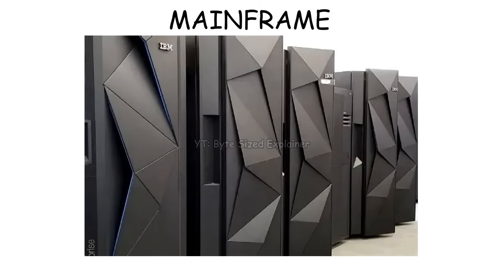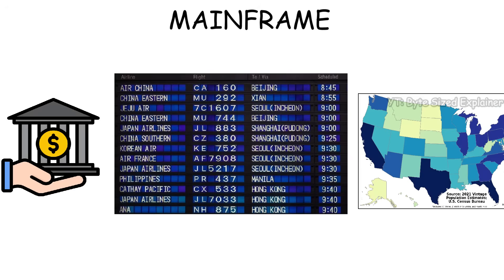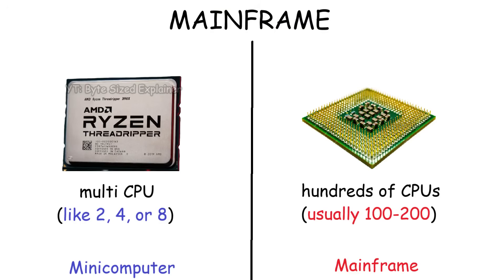A mainframe is basically like a minicomputer, but bigger and with superior performance. Both are used as servers, but the scale of a mainframe is much bigger — like national or global-level organizations. For example, banks use them to process millions of transactions every second, airlines use them to manage worldwide flight schedules, and governments use them to store and process citizen records like a census.